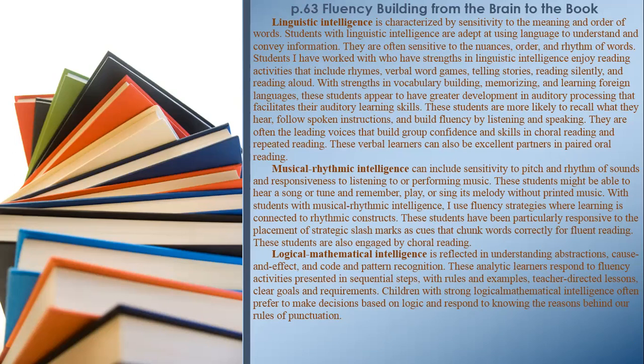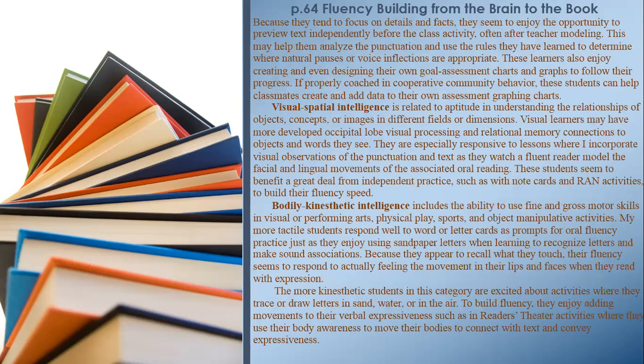Logical-Mathematical Intelligence is reflected in understanding abstractions, cause and effect, and code and pattern recognition. These analytic learners respond to fluency activities presented in sequential steps, with rules and examples, teacher-directed lessons, and clear goals and requirements. Children with strong logical-mathematical intelligence often prefer to make decisions based on logic and respond to knowing the reasons behind our rules of punctuation. They seem to enjoy the opportunity to preview text independently before the class activity to analyze punctuation. These learners also enjoy creating and designing their own goal assessment charts and graphs to follow their progress.